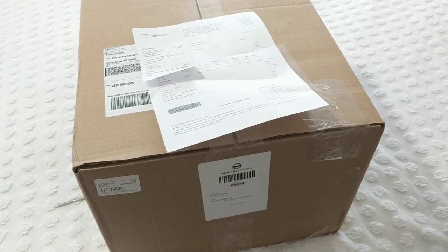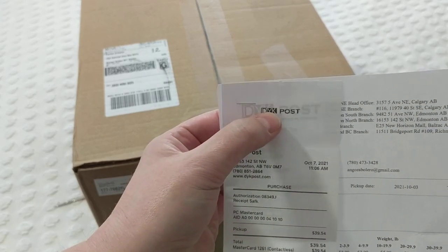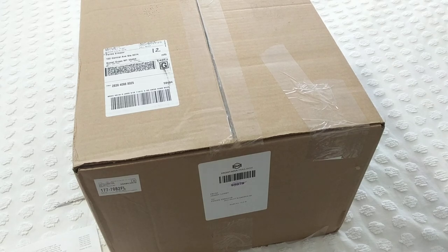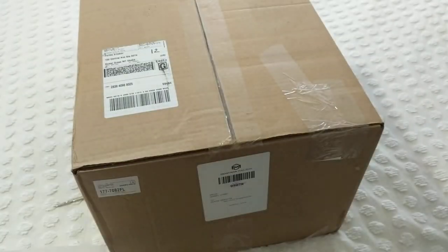Hello! This is Frida, welcome to my channel. I am so excited — I received a Hobby Lobby box! I live in Canada, so I needed to use a third-party service called DYK Post. I ordered from them — a lady was selling Hobby Lobby yarn — and I wanted the DYK Post to open on the north side of Edmonton, which they did. I am thrilled!